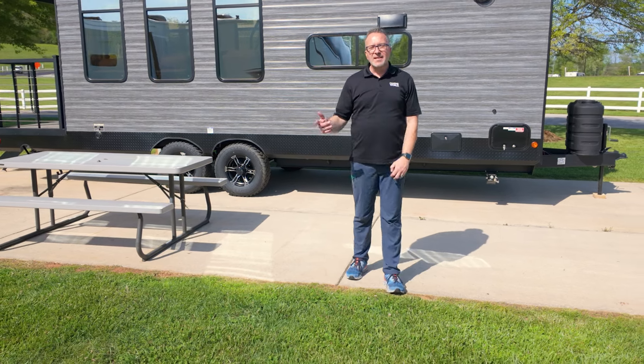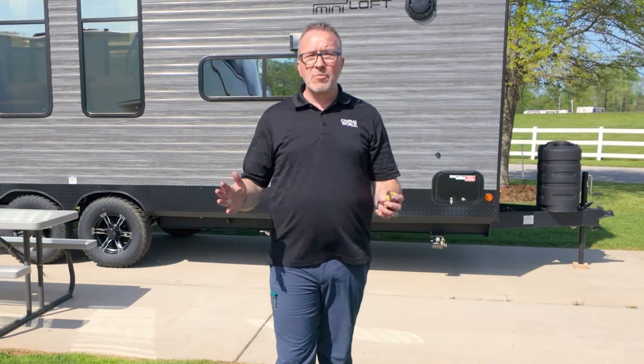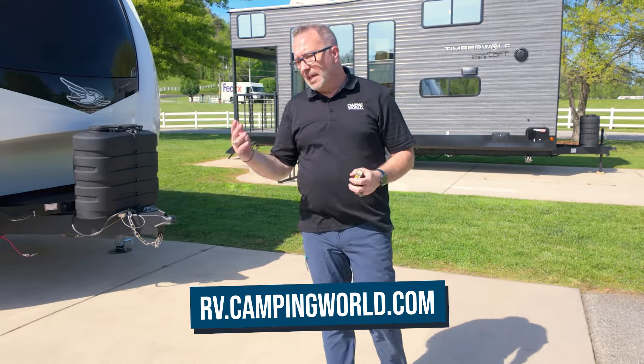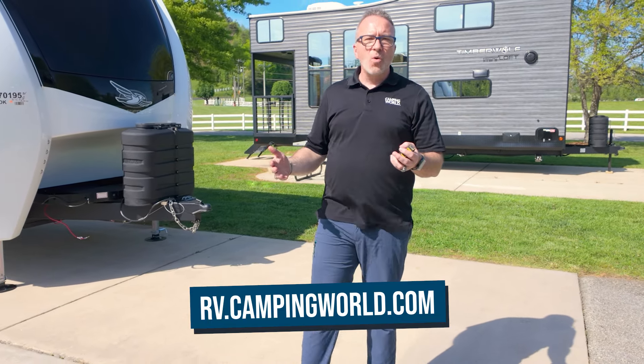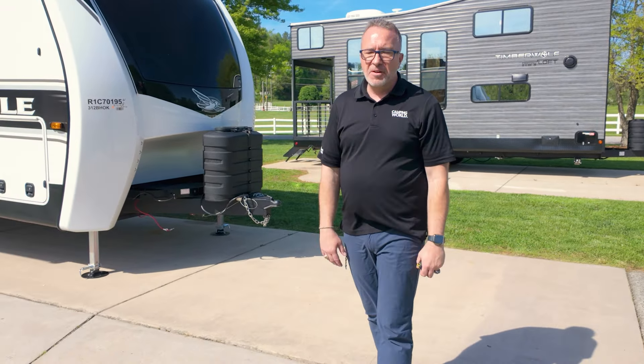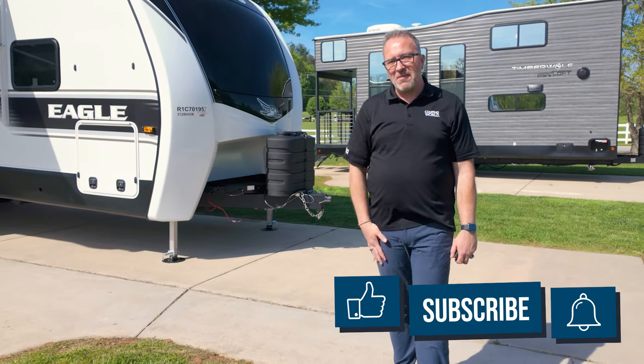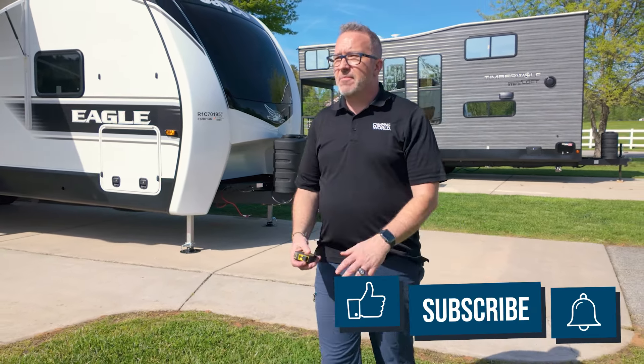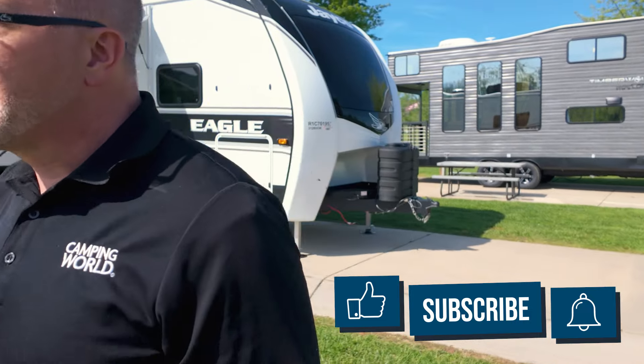There you have it — there are some serious benefits to having high ceilings, and there's certainly more out there. Be sure to check out other floor plans of the lines mentioned here. If you have any questions, visit rv.campingworld.com, come into your local Camping World, or leave some comments down below. Thank you so much for watching 'Five Amazing Travel Trailers for Tall People.' I hope I quit hitting my head in RVs from here on out. See you later!